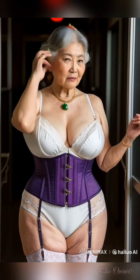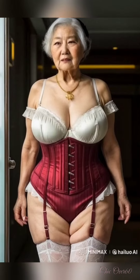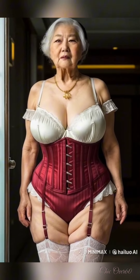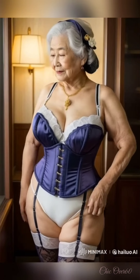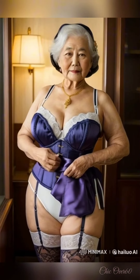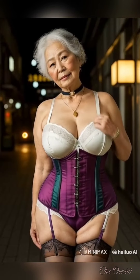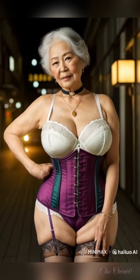Welcome back to Chic Over 60. Today, we're diving deep into a topic that resonates with many of us: skin care routines for mature skin. As we age, our skin undergoes various changes — loss of elasticity, increased dryness, and a tendency to show more fine lines and wrinkles. However, with the right skin care approach, we can maintain healthy, vibrant skin at any age.